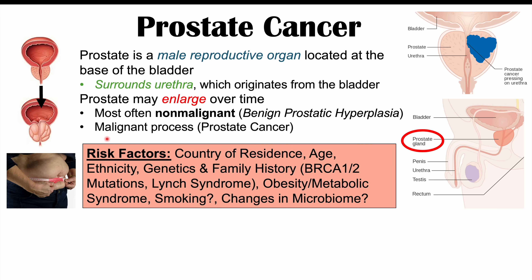There are many different risk factors for getting prostate cancer. These include country of residence. Western countries like the United States, Canada, and Australia have higher rates of prostate cancer than countries in Southeast Asia, South Asia, or African countries.